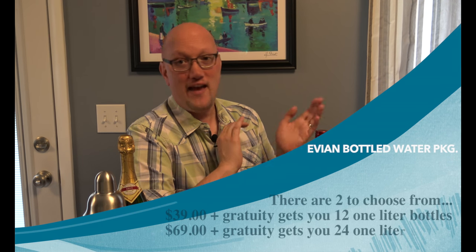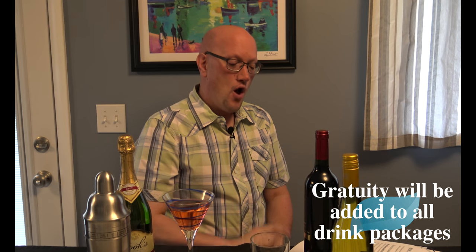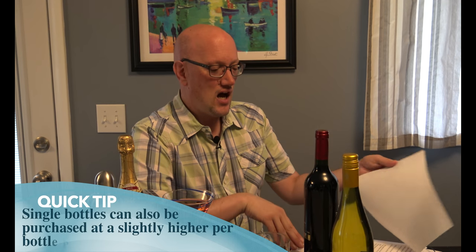Now, if water's more your speed, Royal Caribbean's got you covered too. You can get one of their Avion bottled water packages — they offer two of them, so you'll need to choose which one is best for you. There's one for $39, plus gratuity, which entitles the passenger to 12 one-liter bottles of Avion natural spring water. The second package is $69, again with gratuity, and it entitles you to 24 one-liter bottles of Avion natural spring water. If you're not going to drink a lot of Avion water, they do also sell water on board — usually five or six dollars for a one-liter bottle, in our experience.